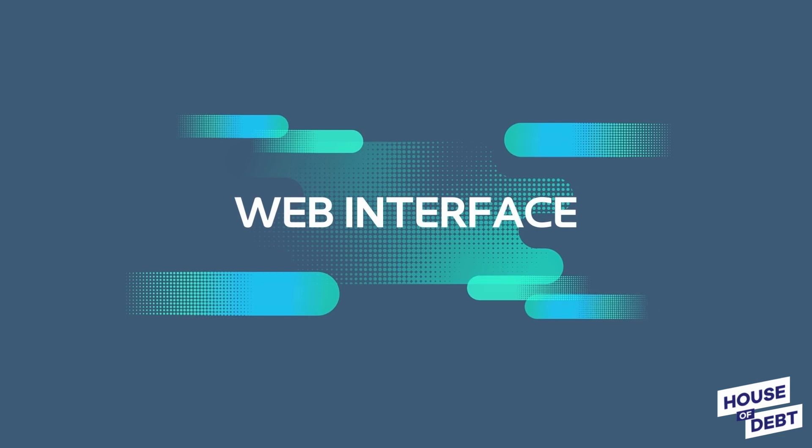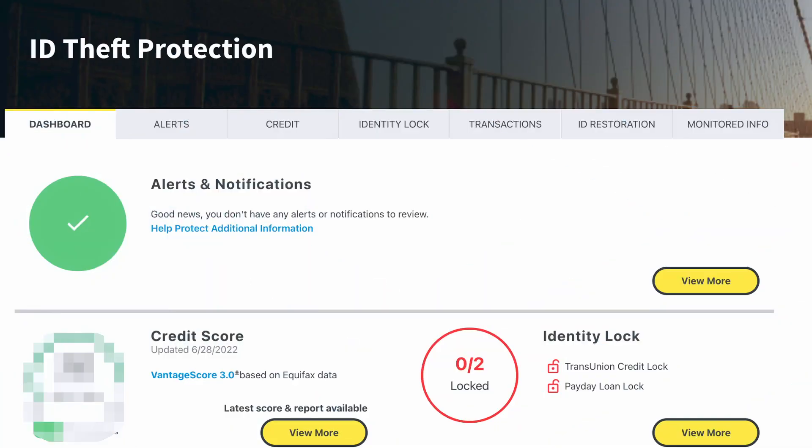Let's take a look at the web interface for Norton LifeLock. When you log into your account, you're navigated to your dashboard, which is essentially a collection of information from each of the different tabs. The first thing you see is alerts and notifications — good news for me, I don't have any alerts to review right now. Next is your credit and credit score, showing you one of your credit scores from the big three. You do have information from all three — TransUnion, Equifax, and Experian — just go to the credit tab to view all three scores. You can also get information about doing a credit lock; I currently don't have anything locked.